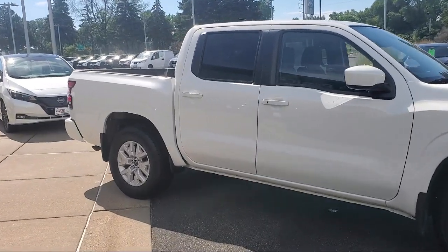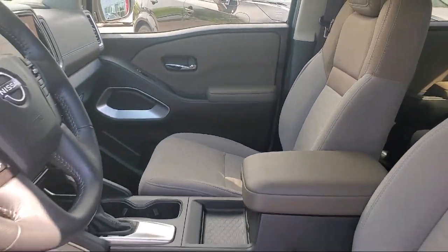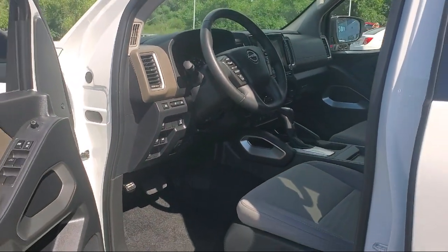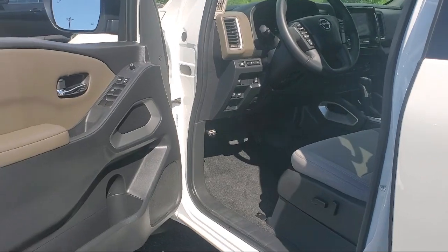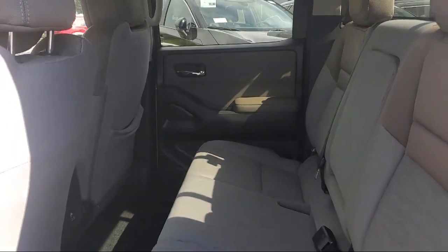At Eden Prairie Nissan, we want to change the way you drive by delivering an exceptional car buying experience in a non-traditional way. Our friendly, knowledgeable, no-pressure sales staff is committed to delivering a transparent, efficient, and no-hassle transaction that's unique to the industry.